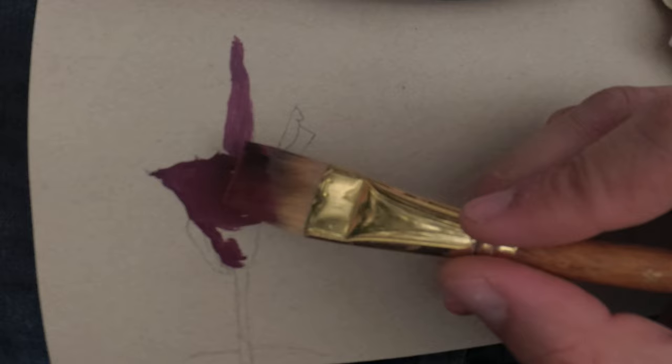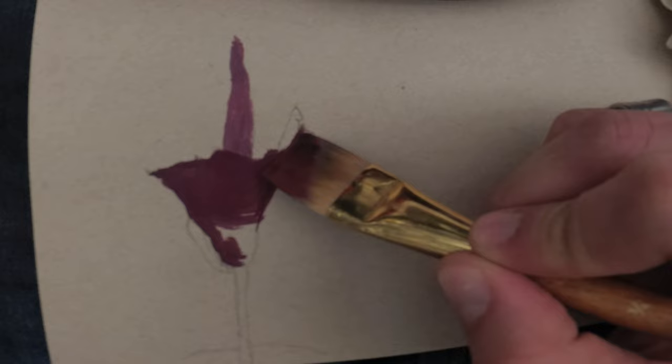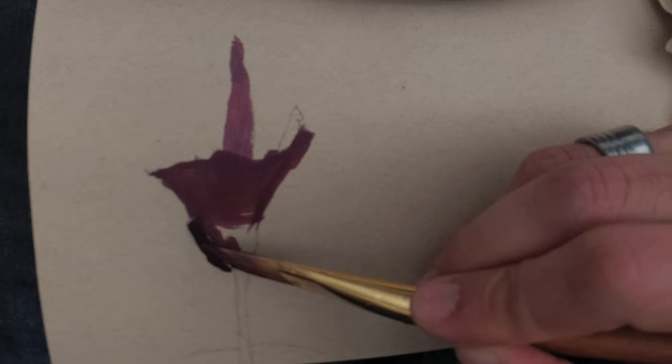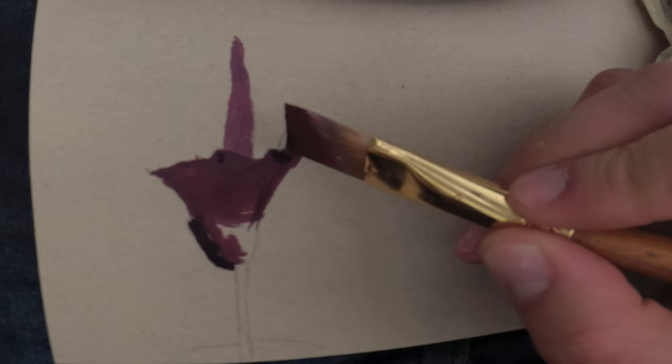My second tip is to paint close to home. I went to my local botanical garden, and even though the weather was really cold and misty — not ideal conditions for gouache — going somewhere nearby my home gave me the opportunity to still paint and get outside my comfort zone, to do something interesting while still feeling a little bit protected.